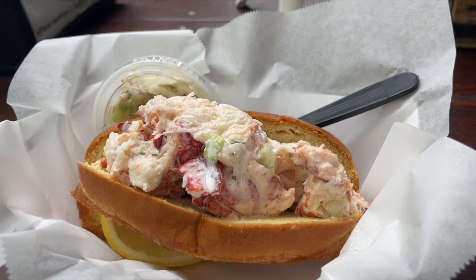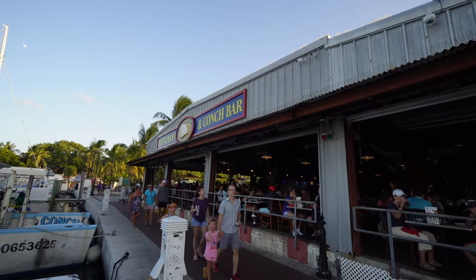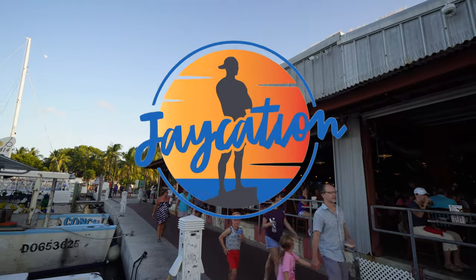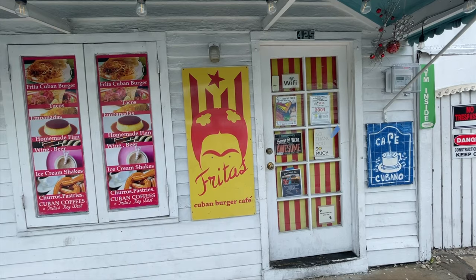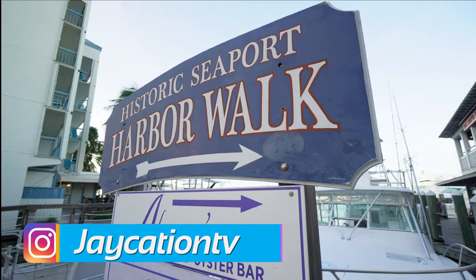What are the top foods to try in Key West, Florida? Find out next on Jaycation. Alright, it's dinner time here and this is where the locals go. This is the Schooner Wharf Bar.